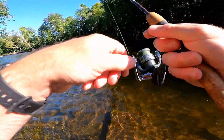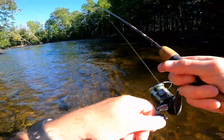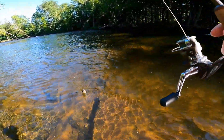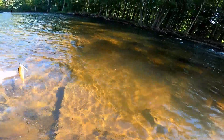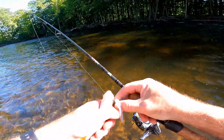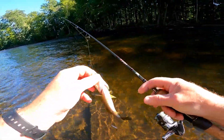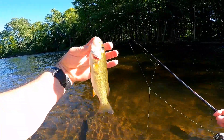There we go, we got one little guy. He hit that as soon as it hit the water. There we go, smallie number two! Come here buddy. Smallie number two, little dude.